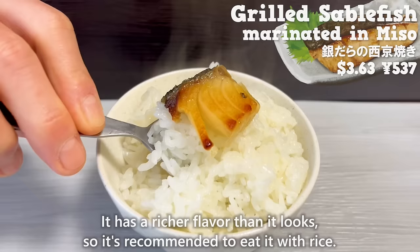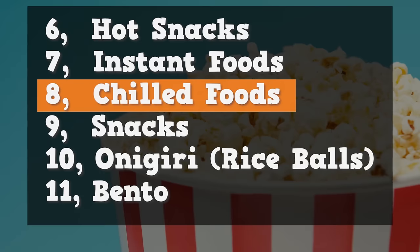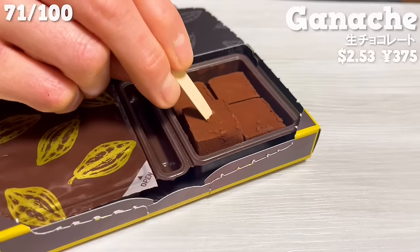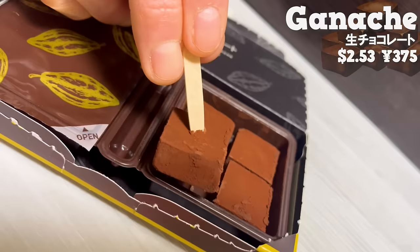Next, we'll introduce 14 types of sweets and snacks. Let's start with ganache. It's made with heavy cream from Hokkaido. It gradually melts and spreads a rich aroma of cocoa in your mouth. It's very popular because you can enjoy a taste similar to Godiva at an affordable price.